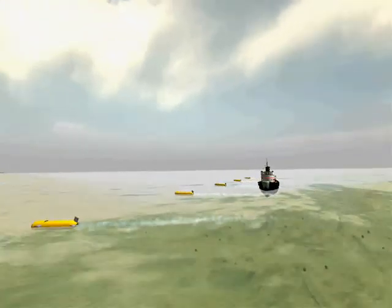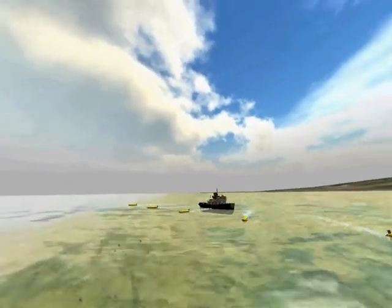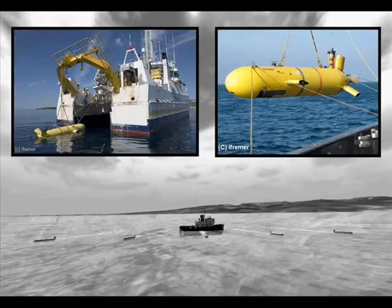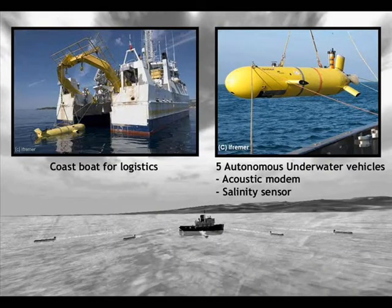We started with a simple configuration, where a fleet of five autonomous underwater vehicles, called Asterix and equipped with salinity sensors, will locate a source of fresh water without human intervention.